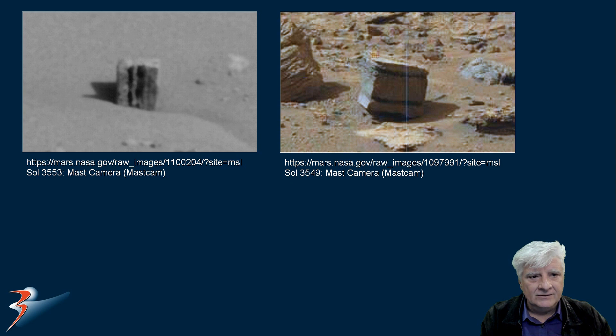They're very close to the same size and shape. So what could this be? We're looking at two slots parallel with the edges, cut into these two similar blocks. Could these be building blocks from an ancient structure that was blown apart in the past?